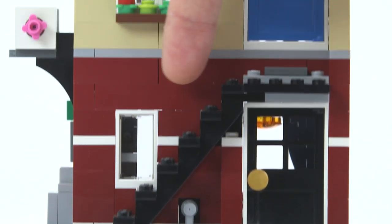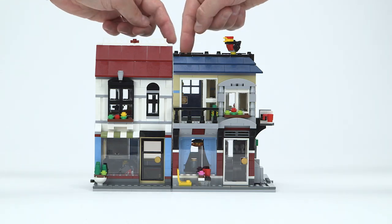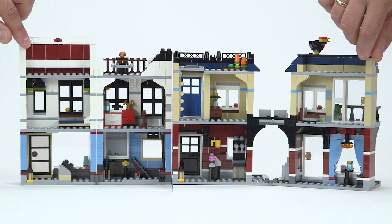In the back you can go up the stairs to the apartment on the first floor. But what about the interior? Let me show you how easy it is to access.